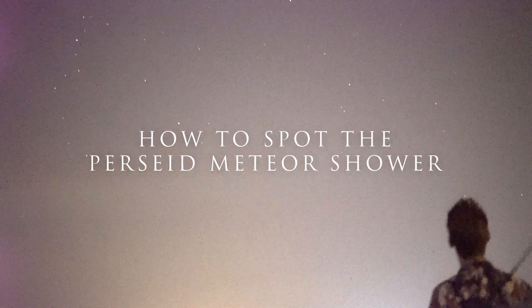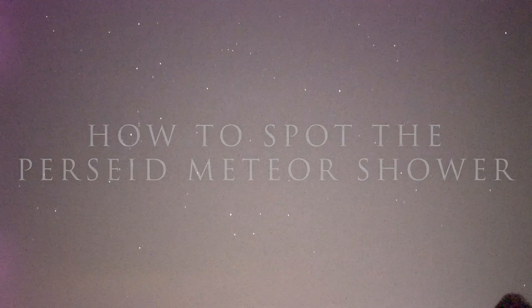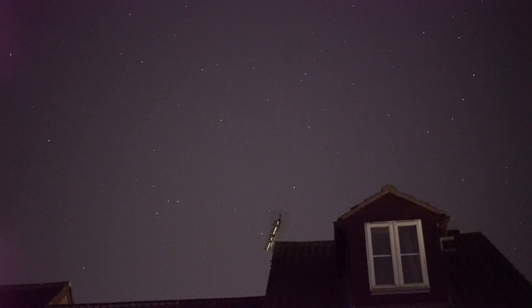I'm Damon Scotting and this is how to spot the Perseid Meteor Shower. The Perseid Meteor Shower is by far the best meteor shower of the year. Not only does it have the highest rate of meteors per hour, it also takes place in the summer here in the Northern Hemisphere, which means there are plenty of warm nights that you can spend looking up at the night sky.